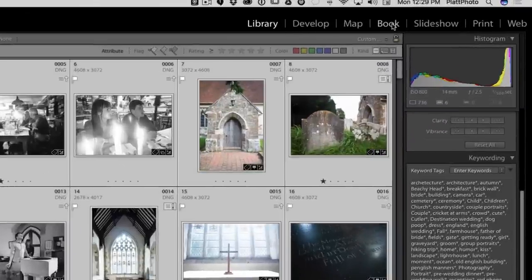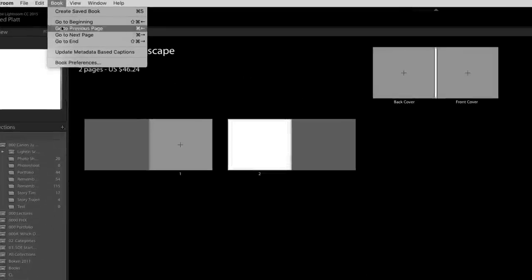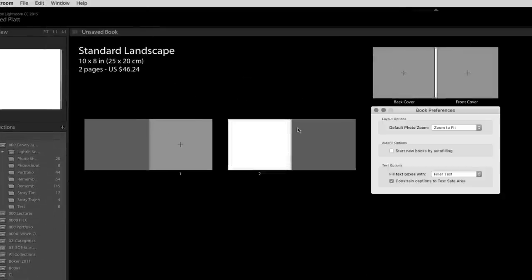When we click on the book module, we're going to enter into a blank book. If your book auto-fills, you can tell it to turn that off by going to the Book menu, then Book Preferences, and unchecking the area that says 'Start new book by auto-filling.' That's important because that can get really annoying.